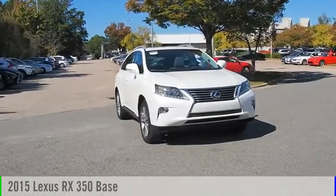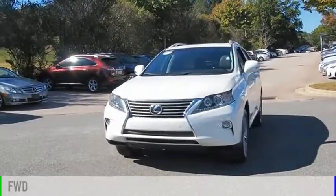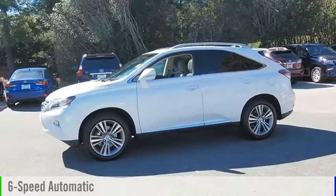Take a ride in the 2015 RX350. This vehicle is powered by a front-wheel drive, six-cylinder, 3.5-liter engine, and comes with a six-speed automatic transmission.